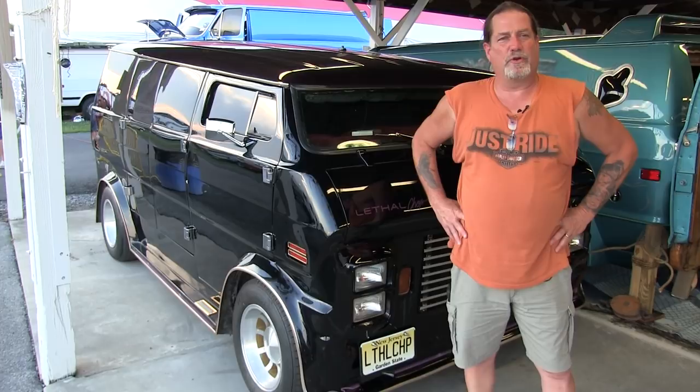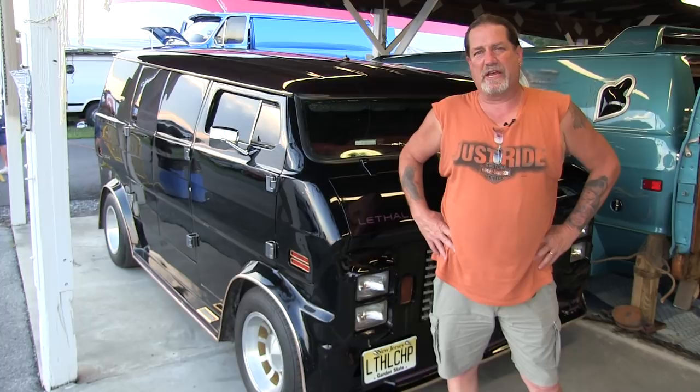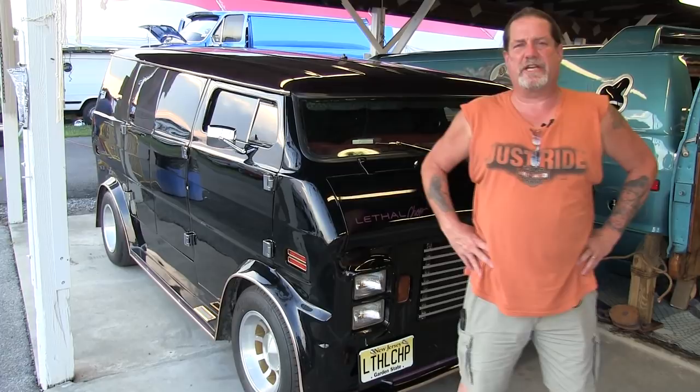A few years back I started to build an early Dodge with the same kind of chop. What makes the chop on this van unique is that the roof is whole — it hasn't been cut, it hasn't been sectioned, it's the complete whole entire factory roof. Everything else was pulled in after it was angled. It's got about 14 inches out of the windshield, which is basically half of what the factory windshield was.